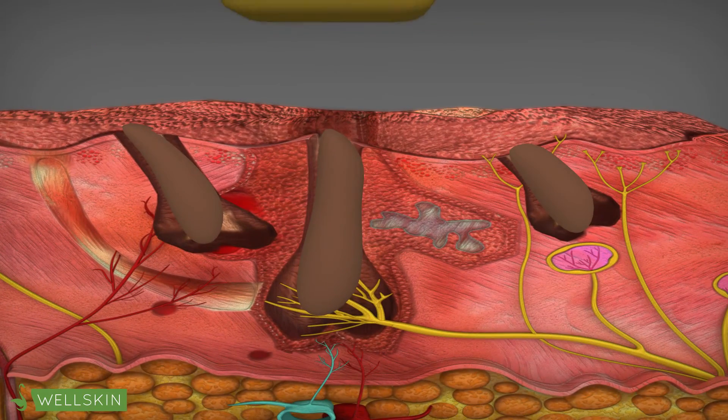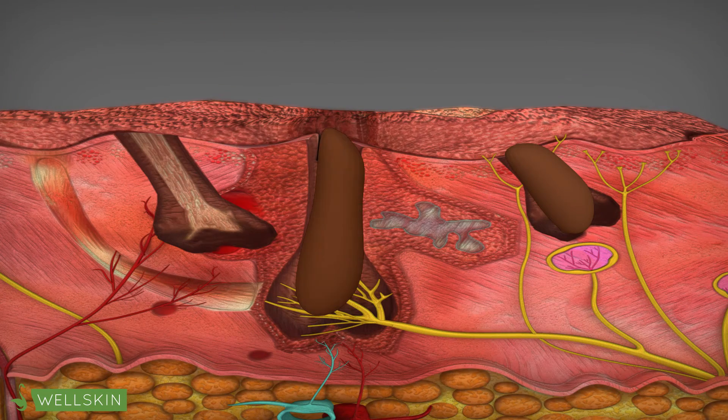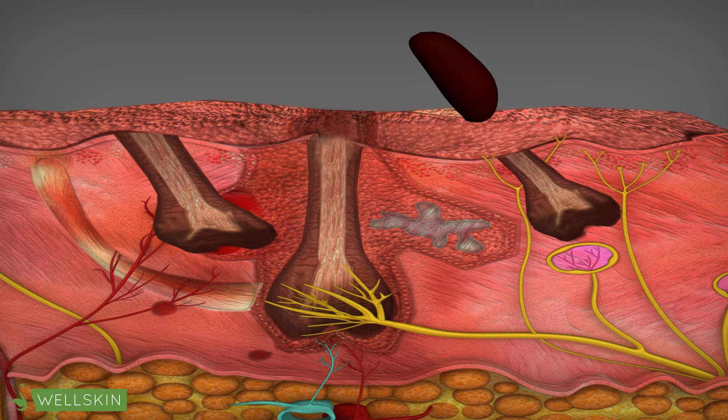It targets the color pigments within the hair follicle, also known as melanin. The device emits a concentrated pulse of light which heats up the hair follicle and disables the cell that produces hair. The remaining hair will eventually fall out, leaving the skin clean and hair free.